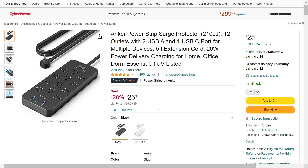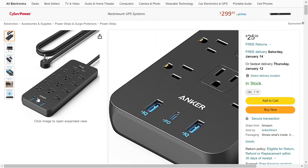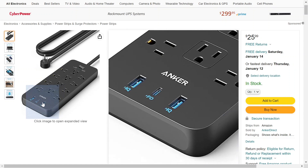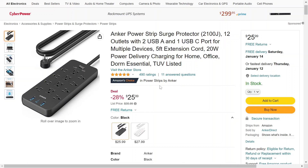This is the Anker Power Strip surge protector. It has 12 outlets and three USB ports for charging things like your controllers if you have a gaming system. Two of the USB ports are USB Type-A and one is USB Type-C, and it has a five-foot extension cord. Best of all, it's 28% off — originally priced at $36 and now you can get it for $25.99.